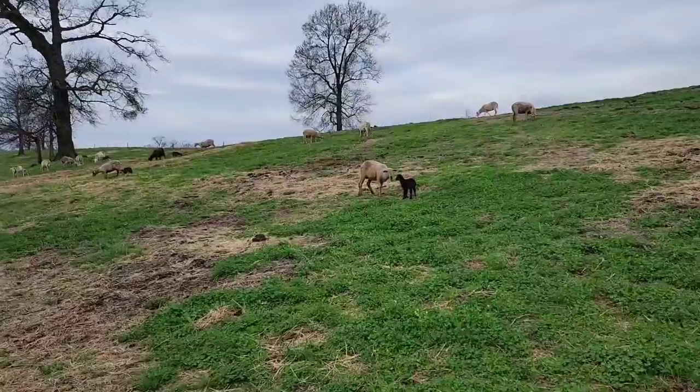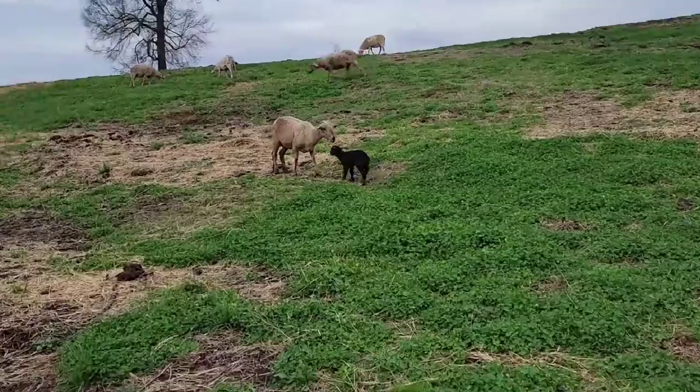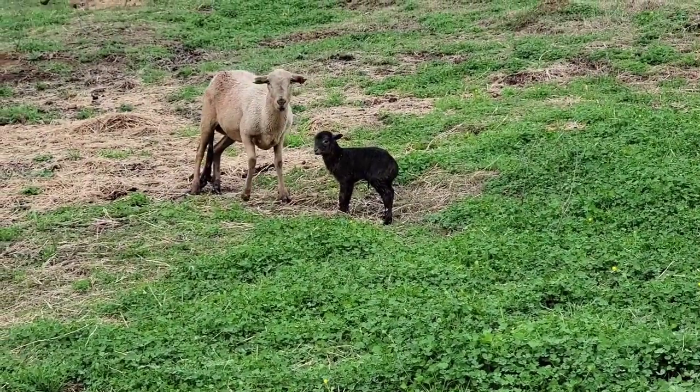We just moved the sheep into this paddock five minutes ago or less, and this one already dropped and is up walking around. This is what I mean by bulletproof sheep, people.